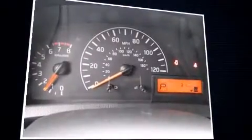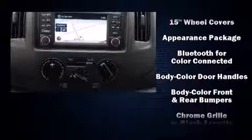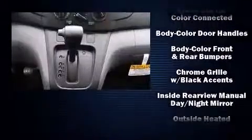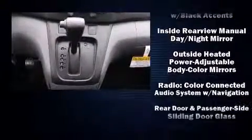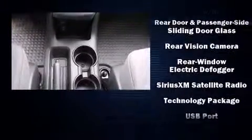Chevrolet also prioritized safety and security with features such as dual front impact airbags, head curtain airbags, traction control, anti-whiplash front head restraints, ignition disabling, and ABS brakes. Brake Assist technology provides extra pressure when applying the brakes.